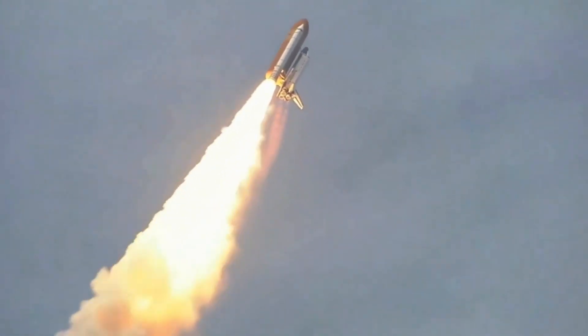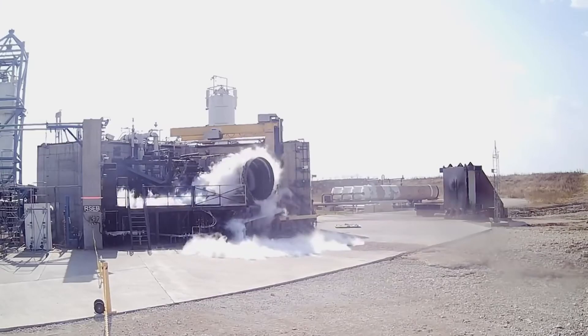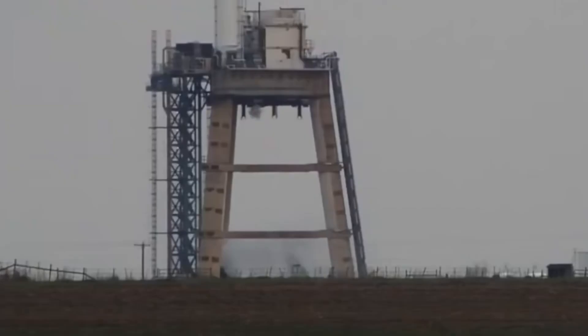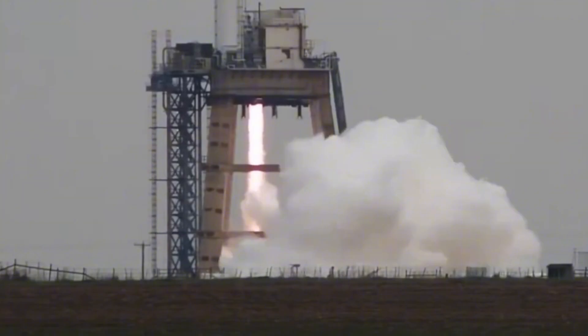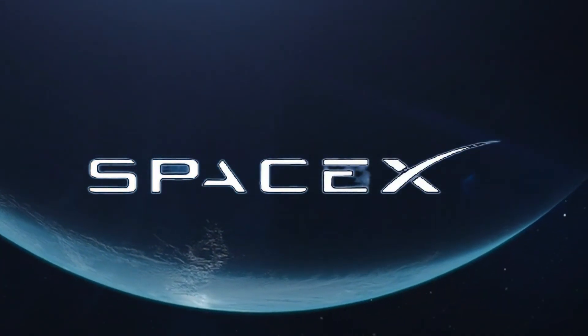In the world of rocket engines, there's always a next level. While everyone's talking about Starship's Raptor 3 — the powerhouse that's already pushing the boundaries of what's possible — SpaceX has been quietly working on something even more extraordinary. Meet Raptor 4.